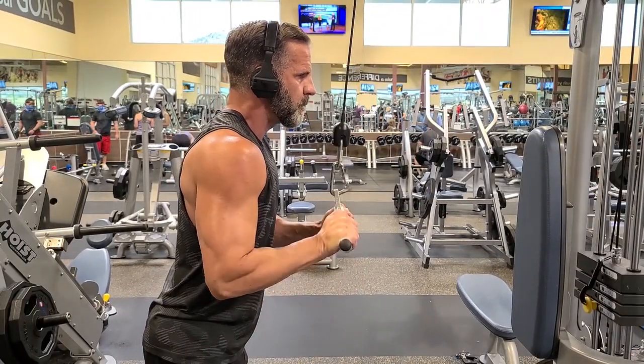Whether you're getting ready for beach season or training for competition, Anadroxin is the perfect supplement for anyone who's planning to naturally bulk up and put on muscle mass.